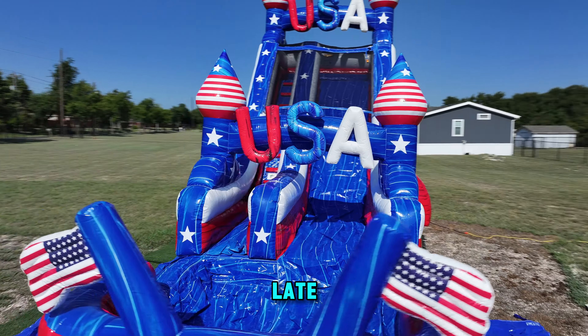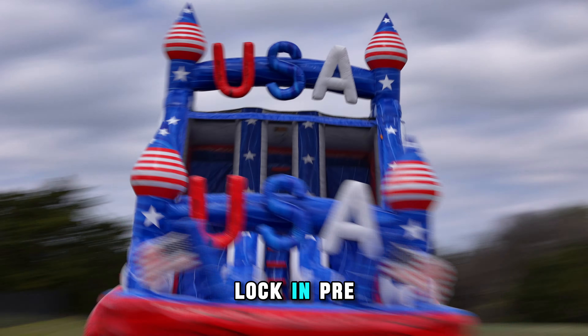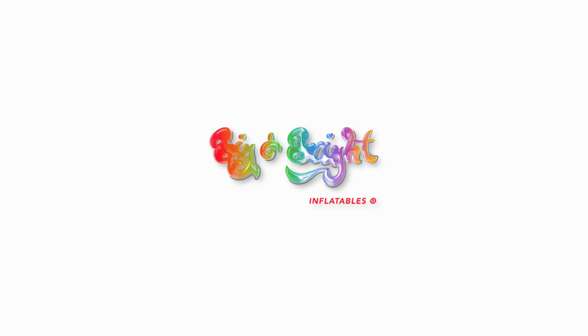Don't wait till it's too late. Get your deposit in now and lock in pre-order pricing. Big and Bright Inflatables.